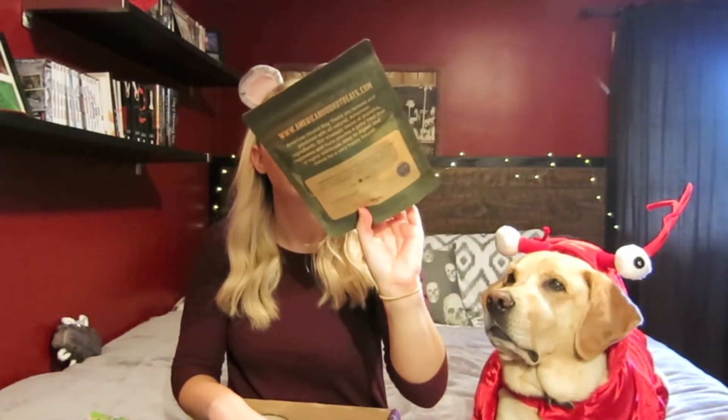Next, this bag is kind of cool. It is American Hound all natural jerky dog treats, pork and sweet potato flavor. He is going to love these. These are all natural so that is just great. I can smell them through the bag — I can always smell meaty treats. I'm gonna give him one of those too but not just yet.